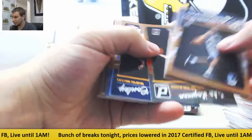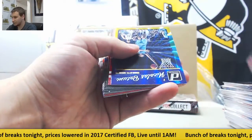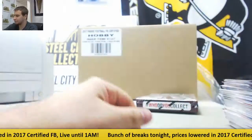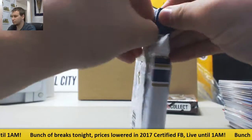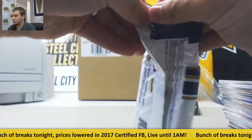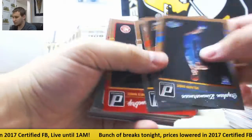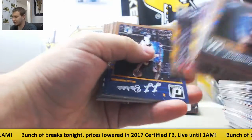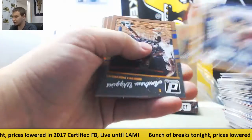Dragan Bender rookie among others. Insert Batum and Clyde Drexler. And the last one — regular rookies in the front, then veteran base. Inserts are Paul George and Rudy Gobert.